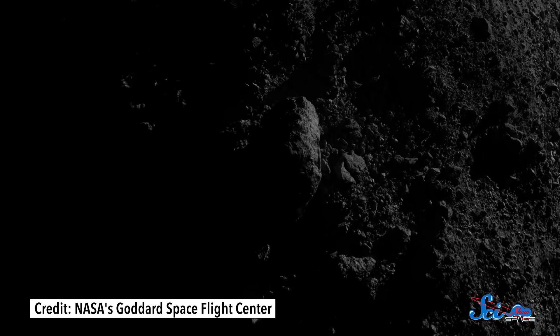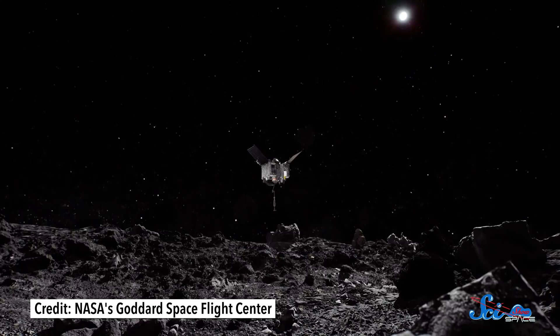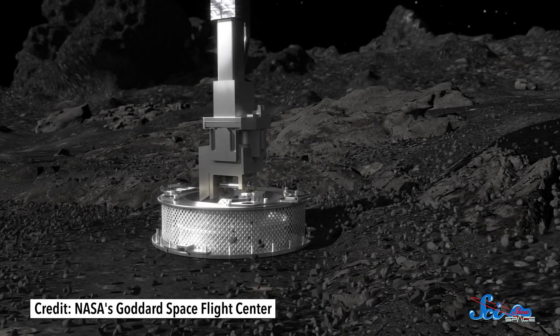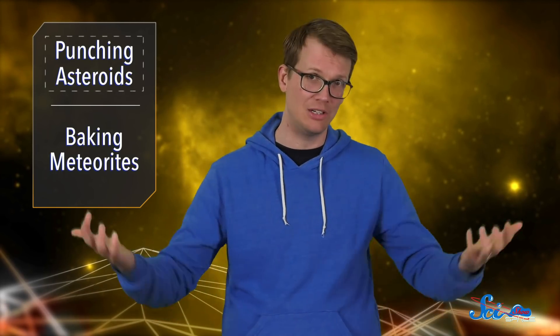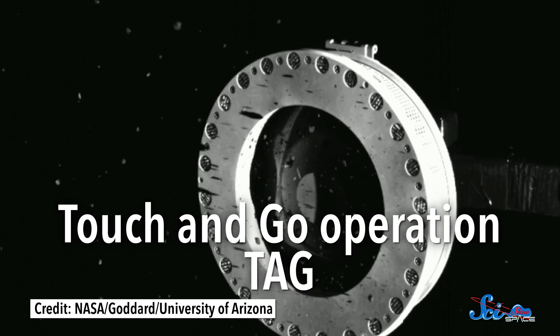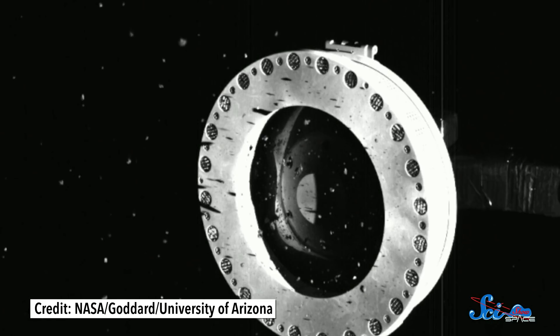OSIRIS-REx arrived in orbit back in December 2018. In addition to taking some very nifty pictures, which revealed just how bouldery the surface is, in October 2020 the spacecraft actually flew down and punched Bennu to collect some samples. When I say punched, I mean it shot a bunch of pressurized nitrogen gas at Bennu to kick up and collect debris. This touch-and-go operation, or TAG for short, grabbed at least 60 grams of material, which doesn't sound like much, but it was enough to overfill the collector head.